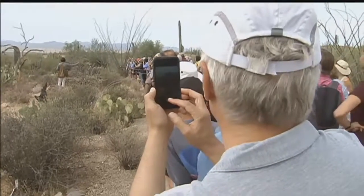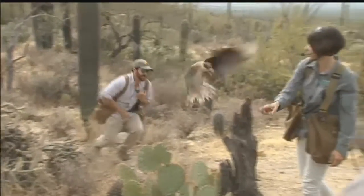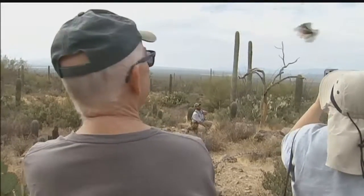We never guarantee a species. In the mornings, we usually fly Chihuahuan ravens, a great horned owl, a ferruginous hawk. We just added a crested caracara this year, but he's still in training, so he's not on every day. Our afternoons, we fly a peregrine falcon, a barn owl, a gray hawk, and a family group of Harris's hawks.